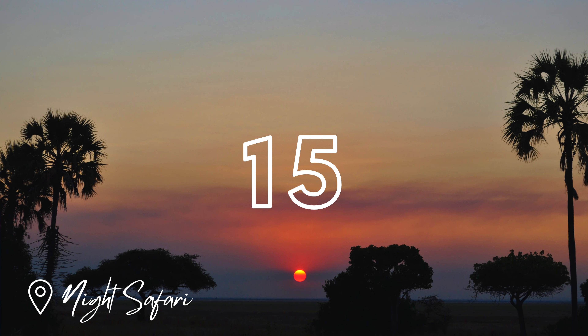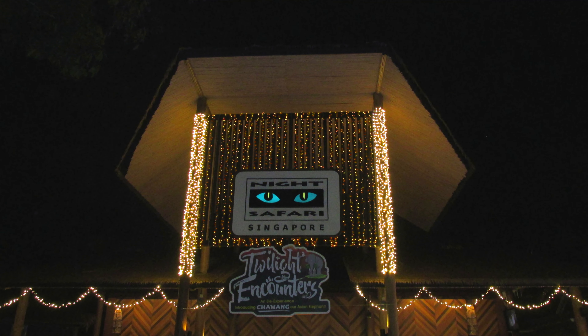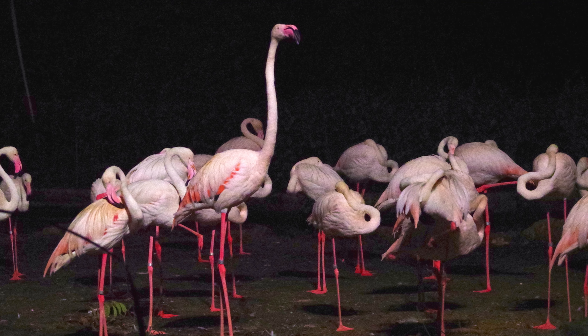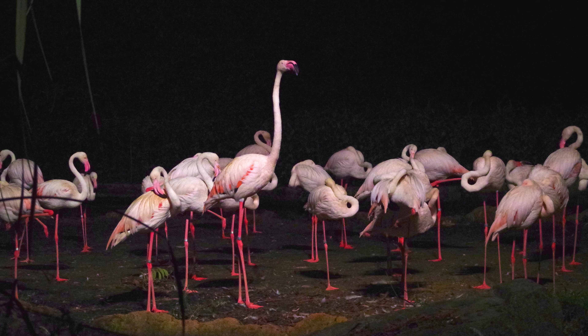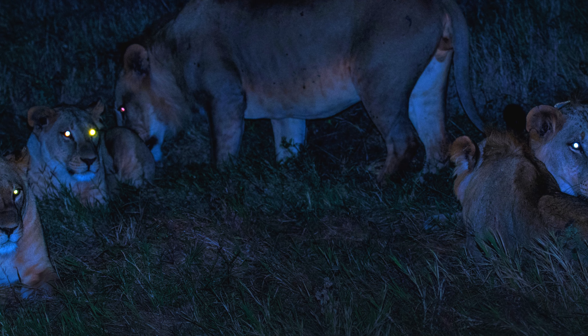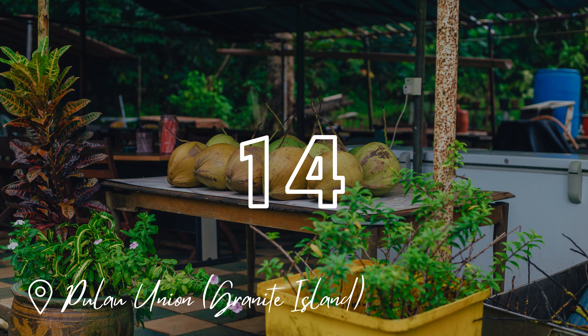Next up, we have the Night Safari, home to many animals and one of Singapore's top attractions. You can explore from an open tram or on a guided trail walk. So you can skip a daytime visit to the Singapore Zoo and see how the animals come alive on the Night Safari. One moment you're looking for animals in the dark, and then next you're spotting them near the tram. For all the nature lovers, this place is for you.